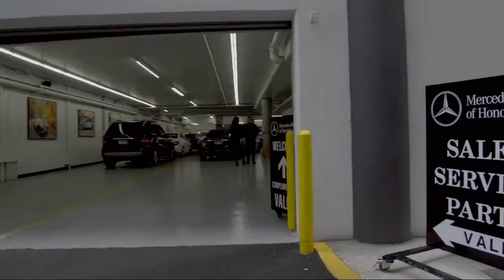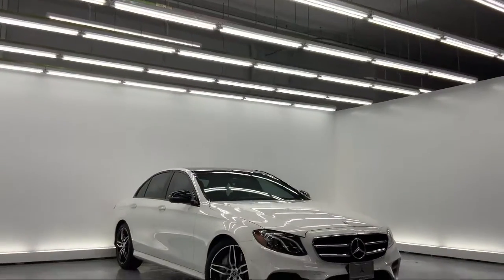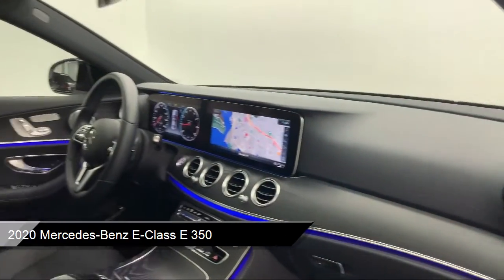Welcome to Mercedes-Benz of Honolulu, your premier destination for purchasing a vehicle. Here's a look at another one of our great vehicles in inventory. It comes equipped with AMG Lime Interior and a 9G Tronic Automatic Transmission.